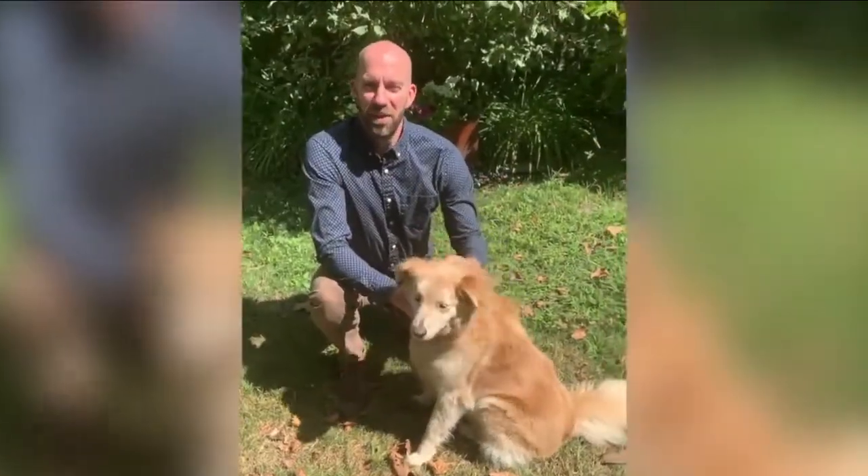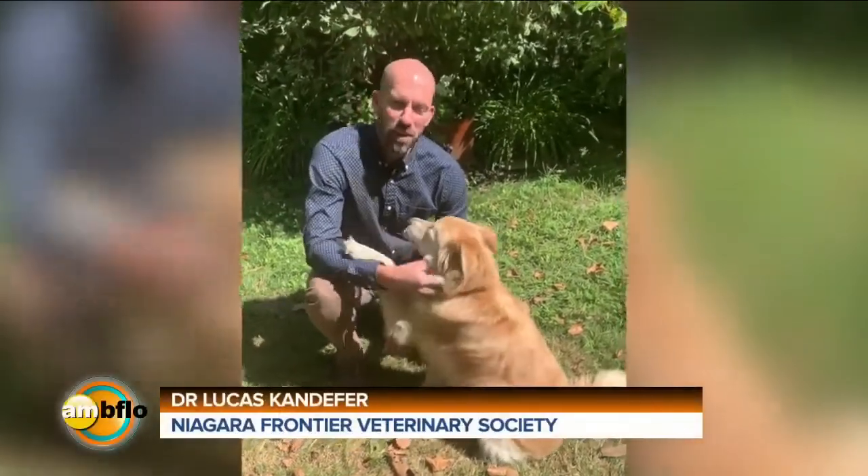Hey, welcome back everybody. On this Pet Talk Tuesday, we're happy to have along Dr. Lucas Kandefer, local veterinarian, with info on your pet's eyes and ears. Hi, Lucas Kandefer here with another Pet Talk Tuesday segment. Today we're going to be talking about eye and ear care for our dogs and our cats.